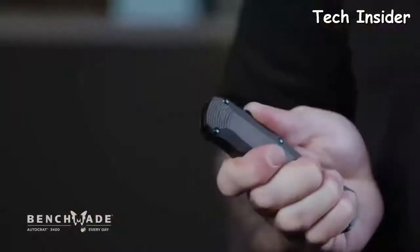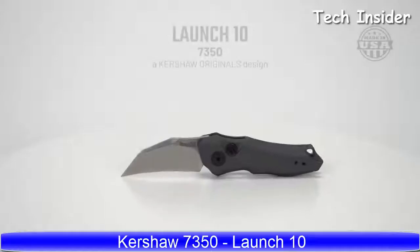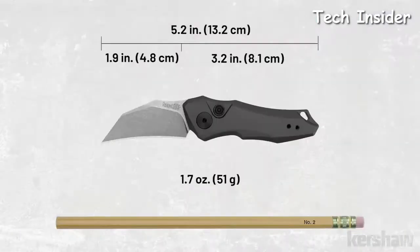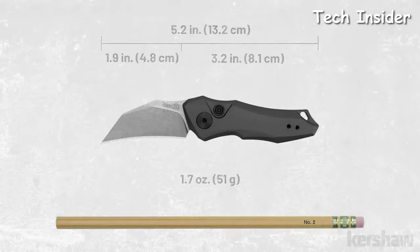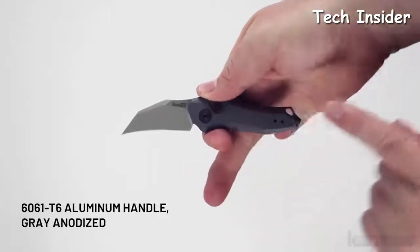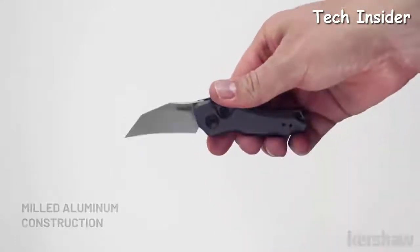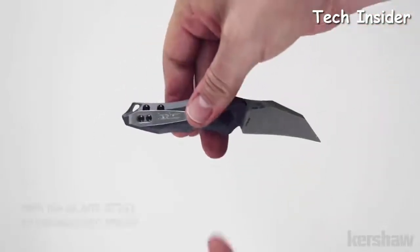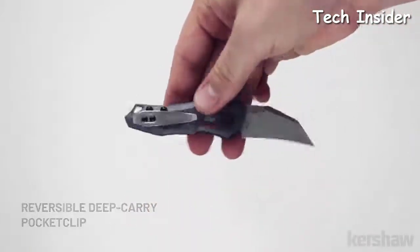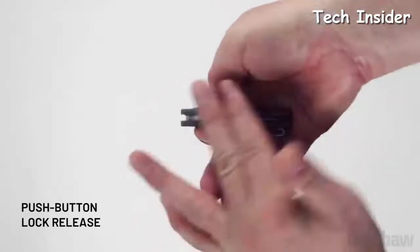This knife is intended for anyone who's a fan of out-the-front mechanisms looking for something unique in their collection. The Launch 10, model 7350, is a Kershaw originals design. It measures 5.2 inches in length and weighs only 1.7 ounces. As with the other Launch models, the Launch 10 is a push-button automatic. The handle is made of 6061 T6 aluminum with a gray anodized finish and a lanyard hole. The blade is 1.8 inches and made of CPM 154 steel with a stonewashed finish. It has a reversible tip-up deep carry pocket clip and utilizes a push-button lock release to keep the blade securely open.